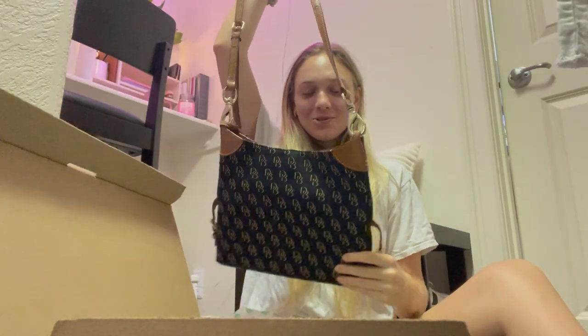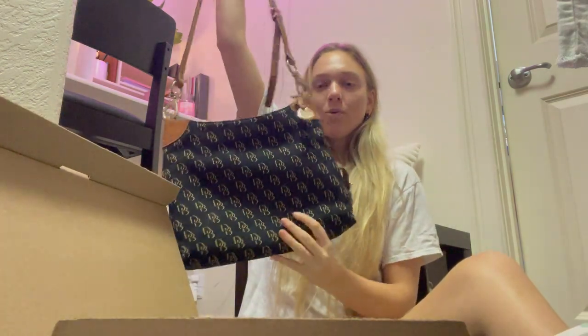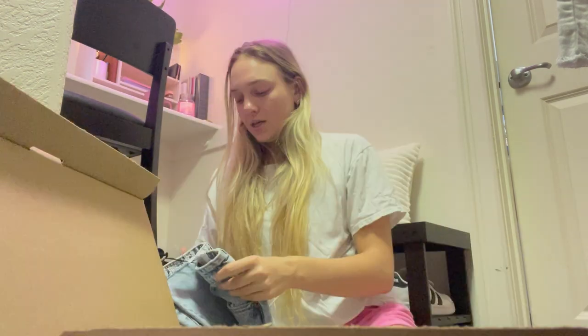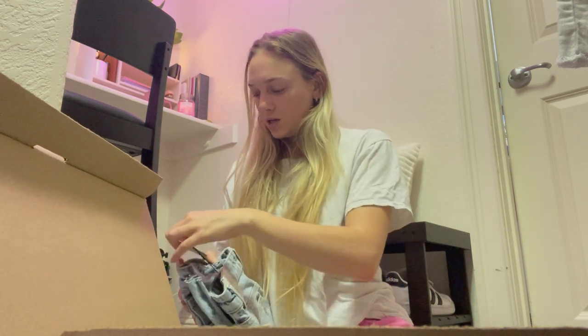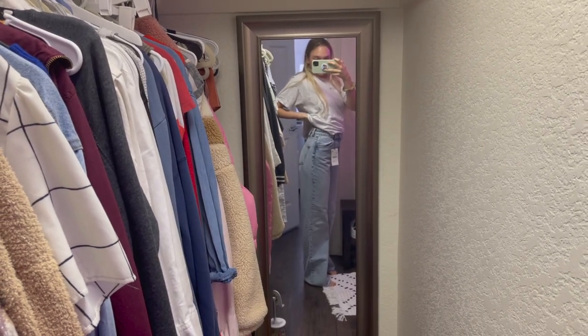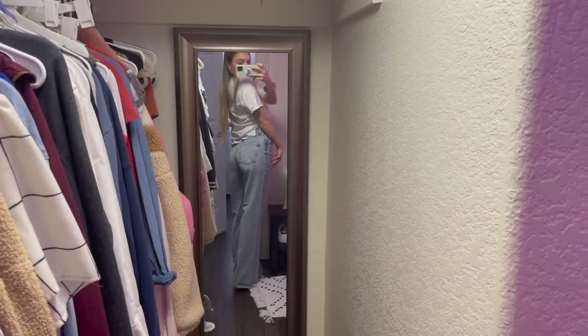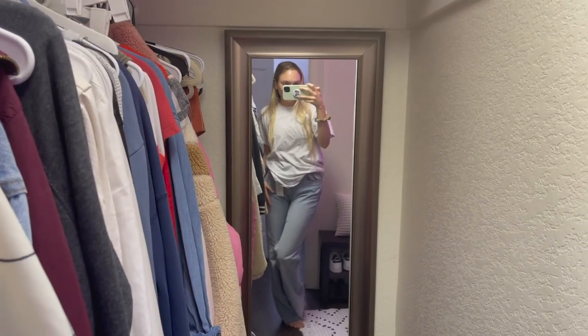I picked up this Dooney and Burke crossbody bag — I think it's just going to go with a lot of things. I love that it's not too small. I also picked up jeans from Zara — these are so cute, I'm obsessed.